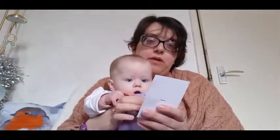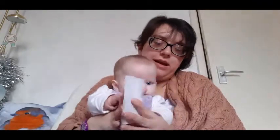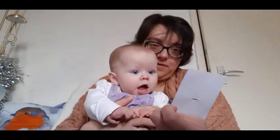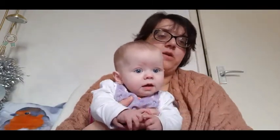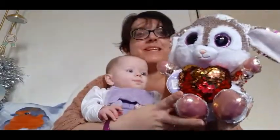Next we have a brooch from acornandwill.co.uk. Can you see it? Wow — you could put that on some of your clothes. So how many have we got up to now? One, two, three, four, five, six. Oh my goodness gracious me, there's a huge thing in there!